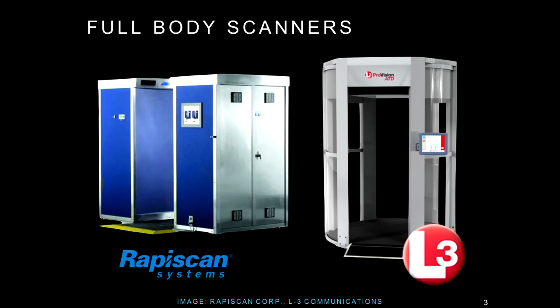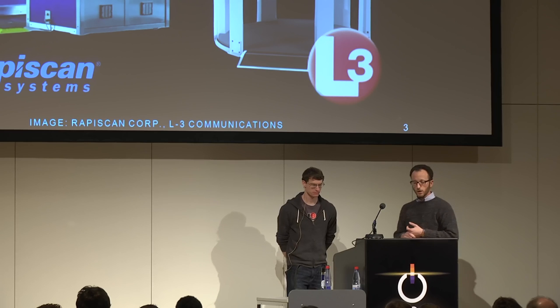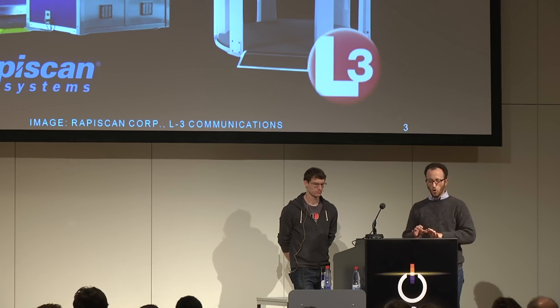If you've flown anywhere in the last five years, especially into the United States and Canada, you've interacted with full-body scanners — sometimes called naked scanners or porno scanners. TSA calls them advanced imaging technologies. There are two widely deployed: the RapaScan Secure 1000, which uses backscatter x-ray, and the L3 ProVision ATD, which uses millimeter wave technology. Both produce a naked image of the subject to detect contraband like guns, knives, explosives, or bottles of water.